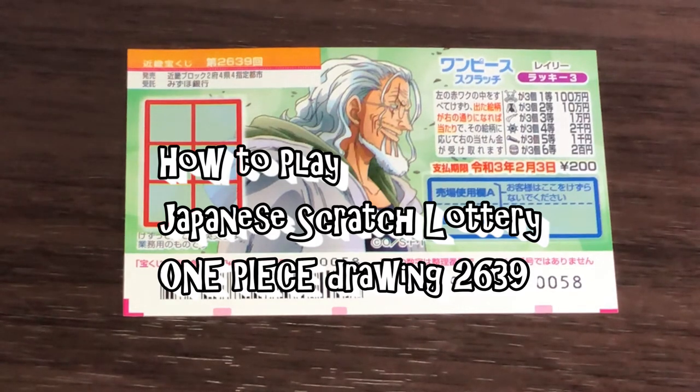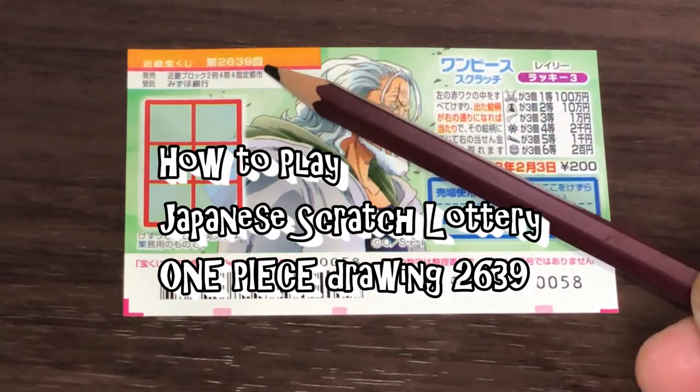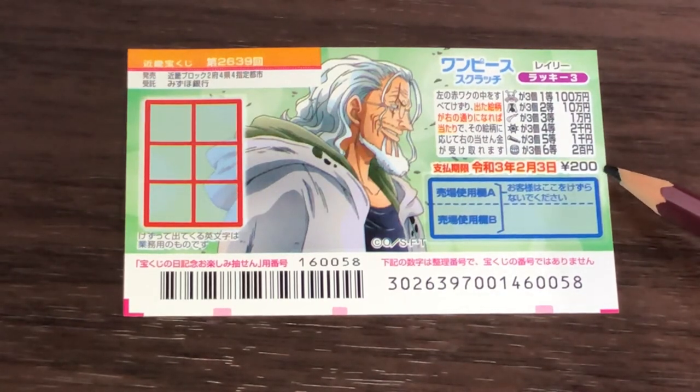Hello my lottery friends, it's James in Japan. You're looking at a new Japanese scratch ticket called One Piece for drawing 2639. The top prize is Hyakuman. A ticket costs 200 yen.